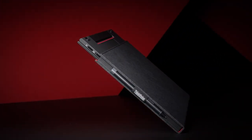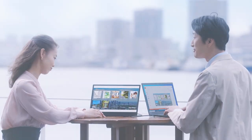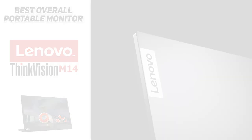It was very convenient and relatively light to carry around. That 14-inch screen makes it a great option to really expand your workspace. So if you are looking for the best overall portable monitor, we highly recommend the Lenovo ThinkVision M14.